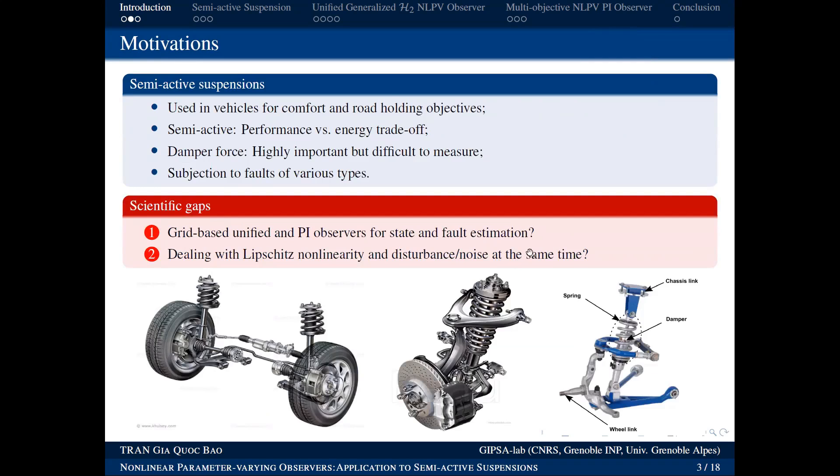Briefly, the system to which we apply observers is the suspension system — the shock absorber. This is the component linking the wheel and the car frame in vehicles. It has two purposes: first, shock absorption — reducing vibrations transmitted from the road to the passengers; second, road holding — ensuring the wheels always remain in contact with the road surface for safety.